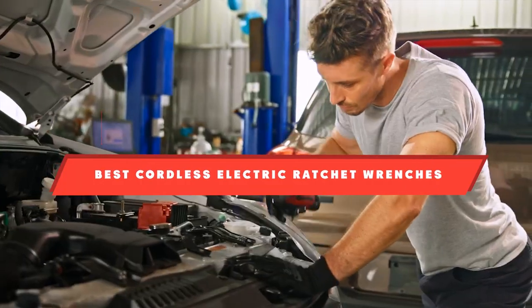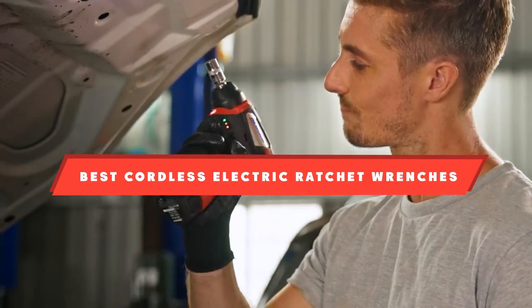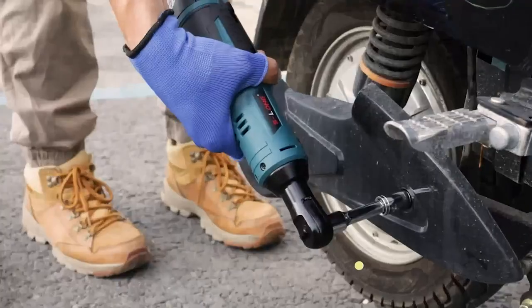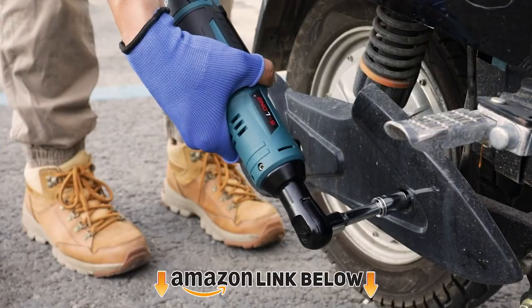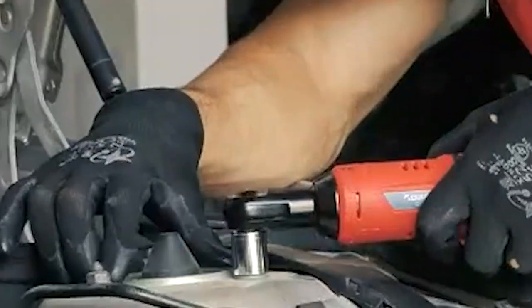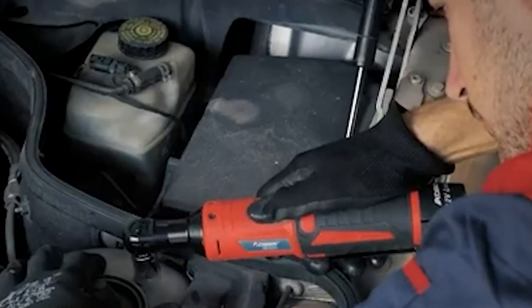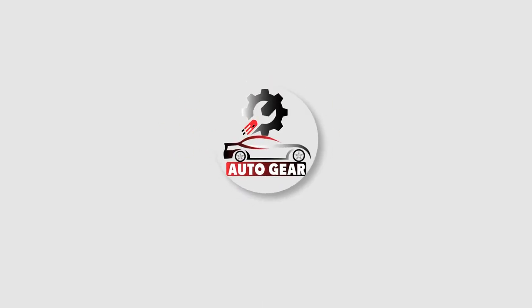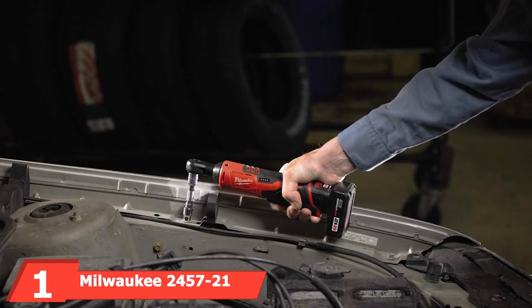If you're looking for the best cordless electric ratchet wrenches, here's a list you must see. We made this list based on our personal preference and sorted it based on features, prices, quality, durability, reputation of the manufacturers, and customer feedback. We've included options for every type of customer, so let's get started.